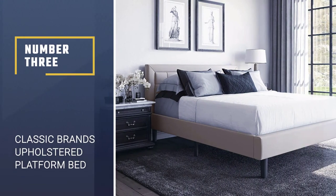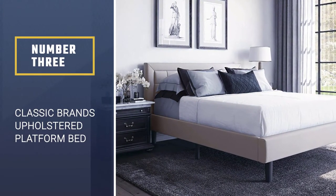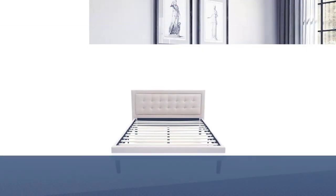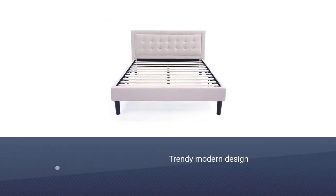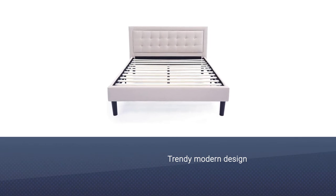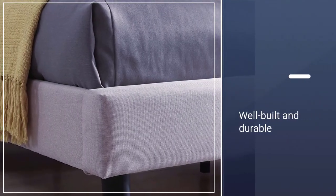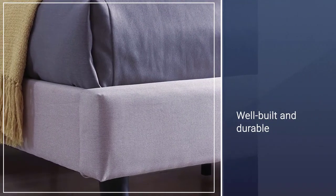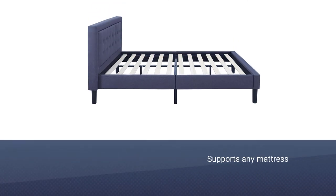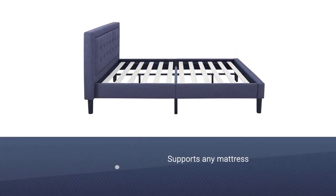Number 3: Classic Brands Upholstered Platform Bed. If you're looking for a stylish but functional upholstered platform bed, then this design by Classic Brands will comfortably meet those expectations. It's one of the best platform beds with a high weight capacity. The frame, foundation, and headboard of the Classic Brands Mornington are an all-in-one solution, and it's a fashionable alternative to a contemporary box spring.